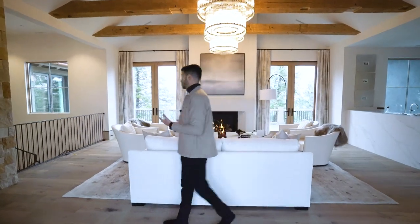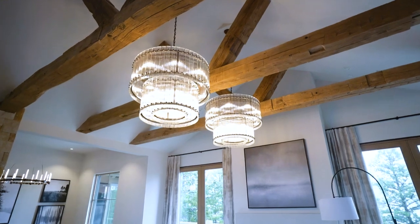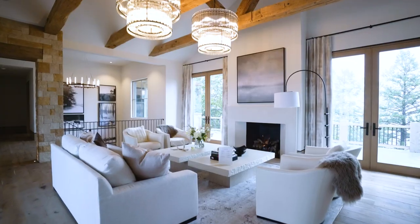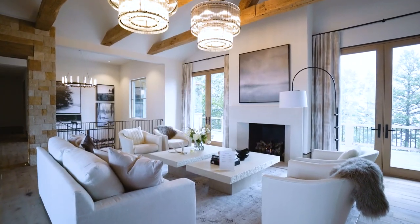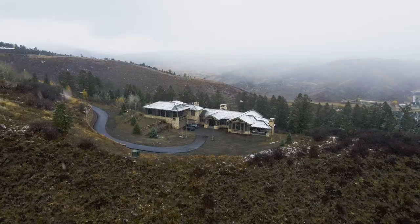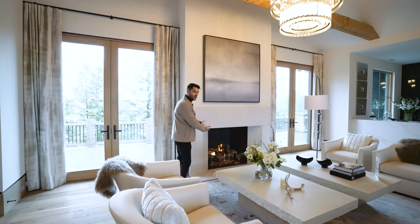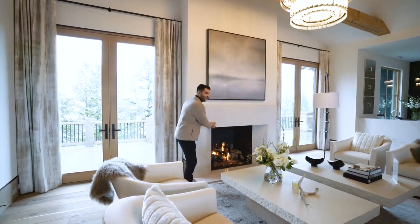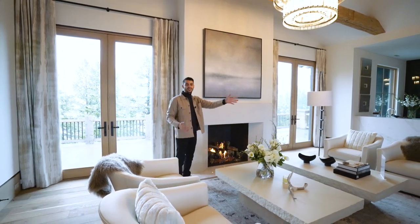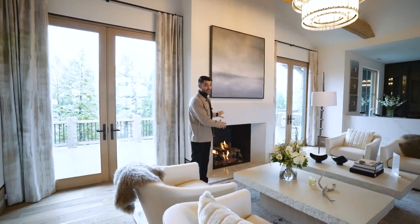Walking in, you're greeted with the formal living room featuring vaulted ceilings with exposed beams and the most beautiful light fixtures. It's an entrance that makes you go wow. You feel the heat from the fireplace — it's not Miami weather; it's actually snowing. You could get some s'mores going or just heat up your hands on a cold day. There are a couple of fireplaces throughout the house, and this one in the living room is a gas fireplace with a touch of a button.